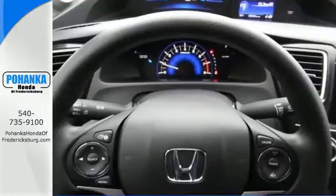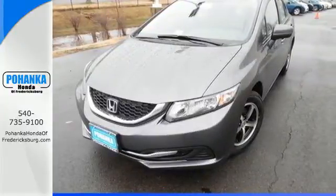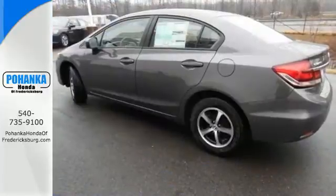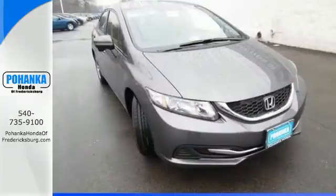an intelligent multi-information LCD display, and advanced safety features like vehicle stability assist and smart vent frontside airbags. Enhance your driving experience with this Civic.